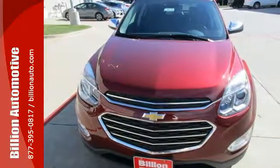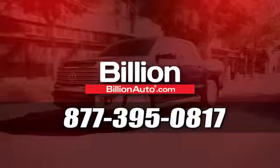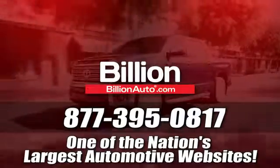Make this one yours today. BillionAuto.com will deliver right to your door. Call 877-395-0817 today. BillionAuto.com is one of the nation's largest automotive websites.